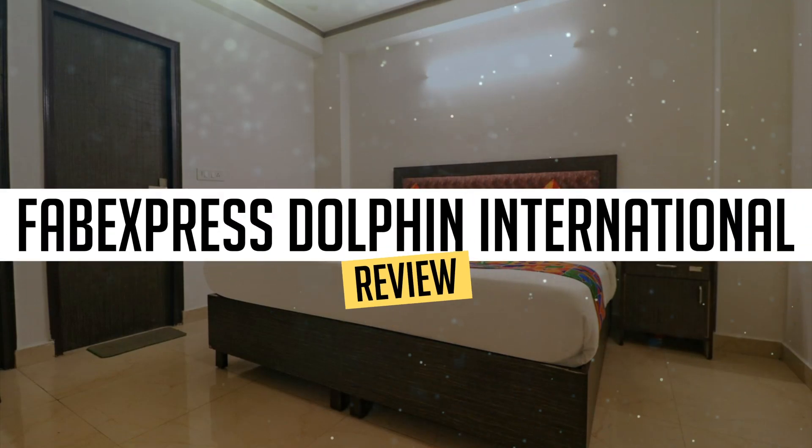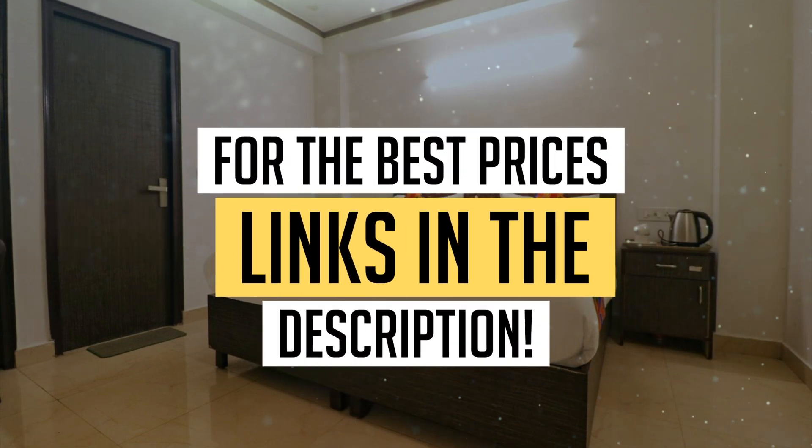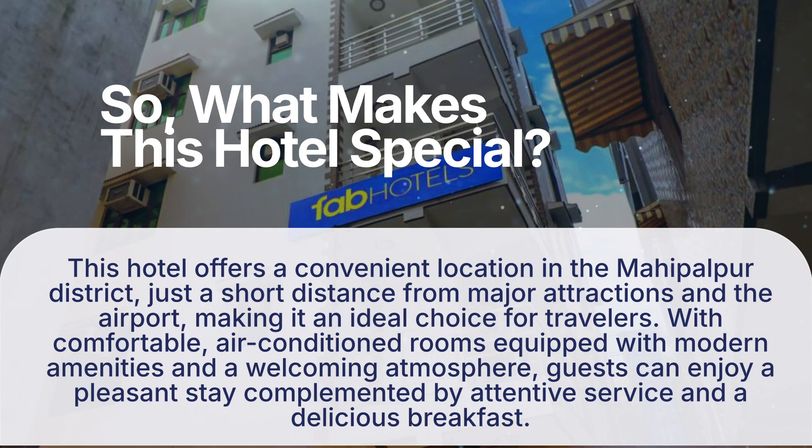Today we're diving deep into a review of Fab Express Dolphin International, located in New Delhi. Let's find out if you should stay there. To book this hotel at the best prices, check out the links in the description below. This hotel offers a convenient location in the Mehrauli district, just a short distance from major attractions and the airport, making it an ideal choice for travelers, with comfortable air-conditioned rooms equipped with modern amenities and a welcoming atmosphere.